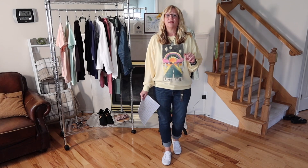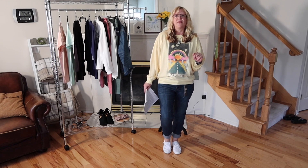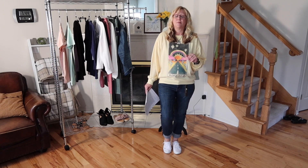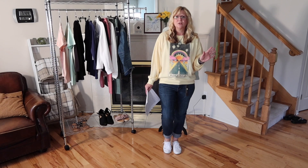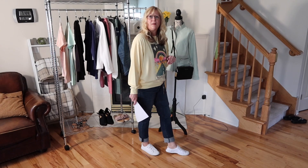On my feet I am wearing the Time and True white sneakers from Walmart. They are $9.99 and they have them in a variety of patterns and colors. I've also seen this type of sneaker on Amazon, but they are more expensive there.